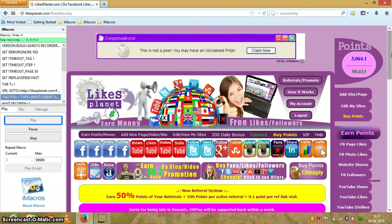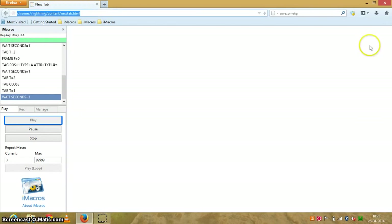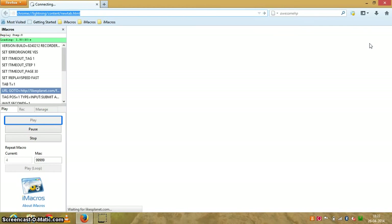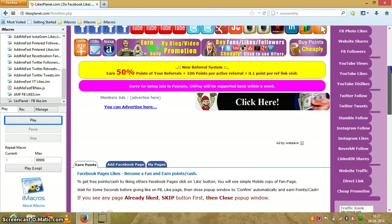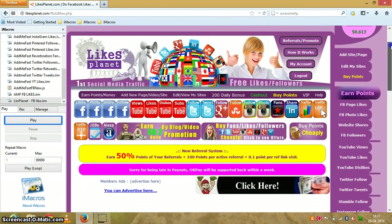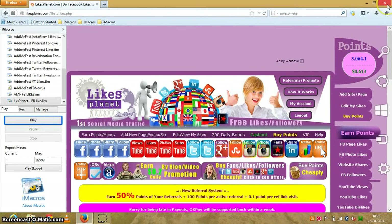Since I've used this script for a long time, there's only one point per Facebook like left for me, but if you use my referral link and register now you'll be getting 14, 15, or even 50 points for liking a page or following a profile, and you can cash in in real time. That's all from ipostblogs.com — stop the bot, go to LikesPlanet, and earn some money. Thank you, bye.